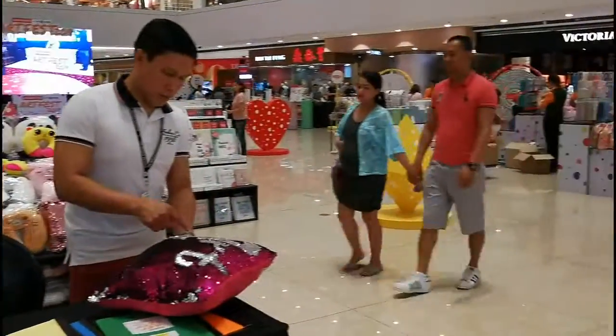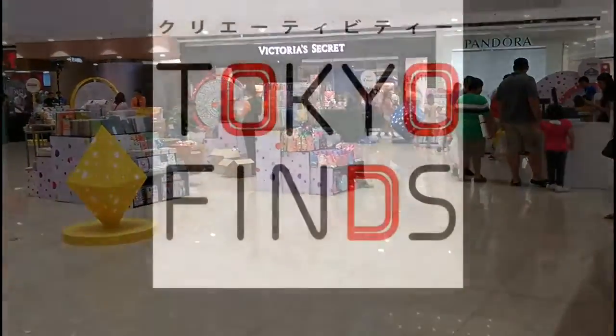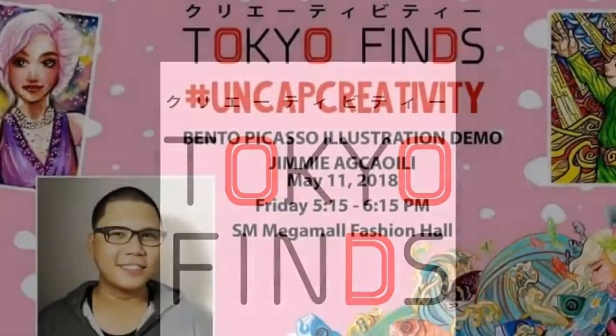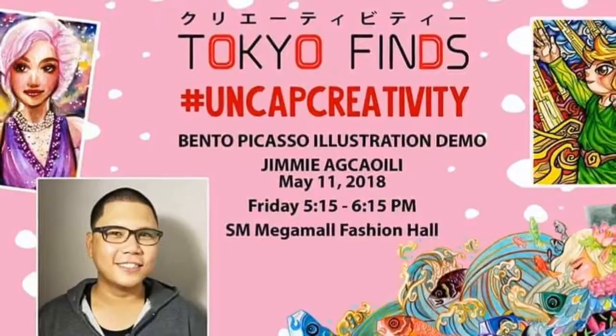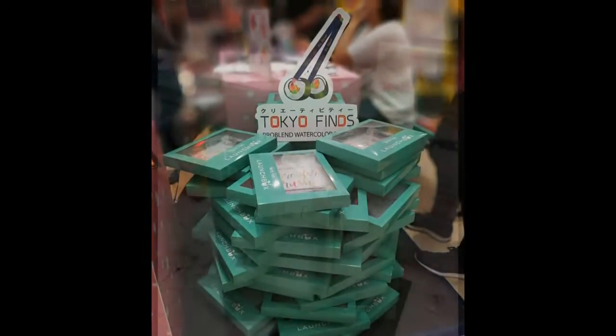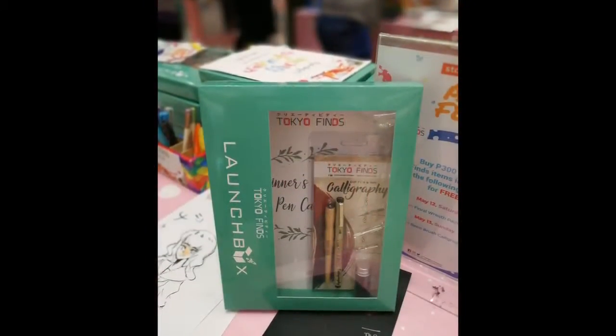So today, we're here at SM Mega Mall Fashion Hall for ArtFest 2018, and this video is also for those who weren't able to come that day. At the TokioFinds booth,